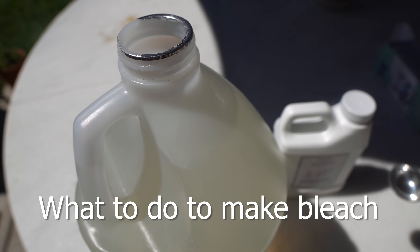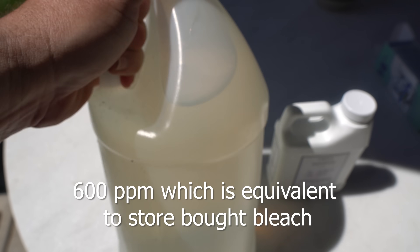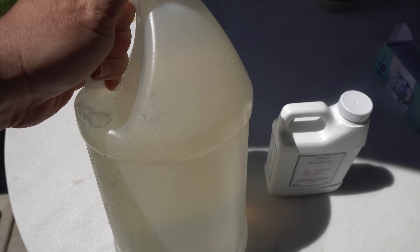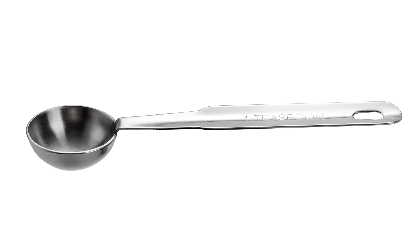For your safety, do this in a ventilated area and wear eye protection. Add two-thirds teaspoon to one gallon of water to make a 600 parts per million chlorine solution, sufficient to treat water. I found out I didn't have a one-third teaspoon, so I had to weigh one teaspoon of calcium hypochlorite and then subtract a third of it. If you're estimating a teaspoon in a survival situation, you will probably be alright.